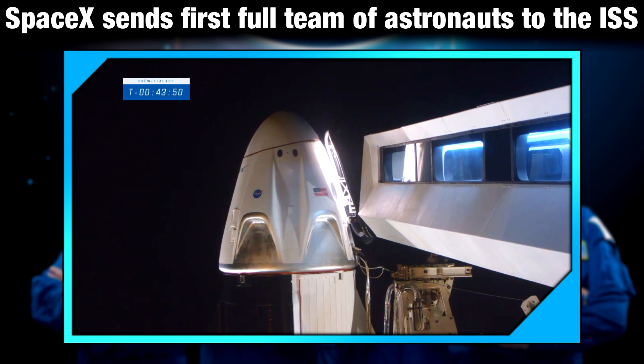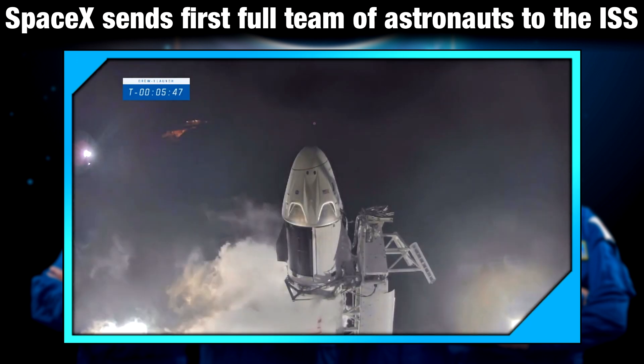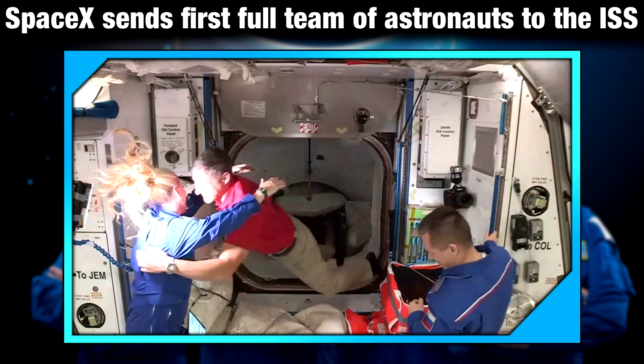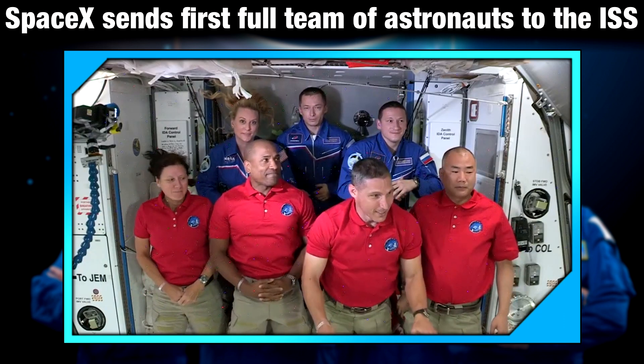There may be a shortage of sleeping pods, but by sending a crew of four astronauts, it will increase the amount of research carried out on the space station. SpaceX plans to reuse the booster from the Crew-1 mission on its next crewed flight, which is scheduled to launch sometime in the spring of 2021.